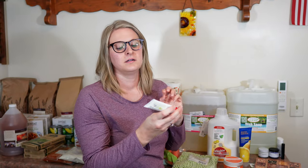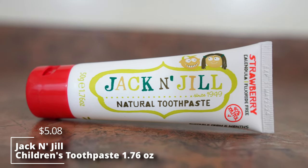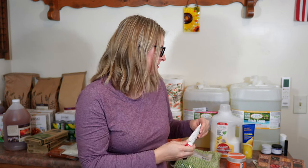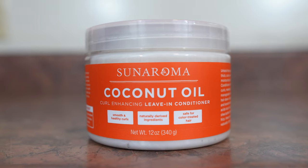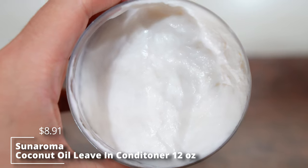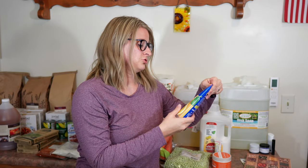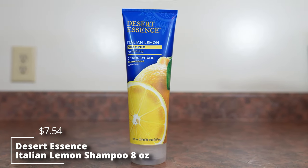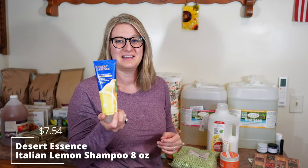With our toddler learning to brush teeth without just water, we picked up some natural toothpaste. Ben also got some of his coconut oil hair product — it smells really really good. And then we decided to try a new shampoo; usually we get the lemon cleansing one but this time we got the Italian lemon revitalizing one, so we'll give that a try.